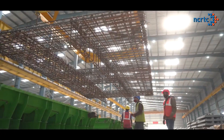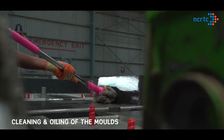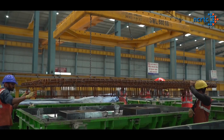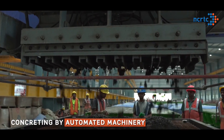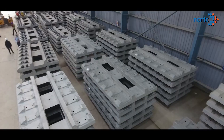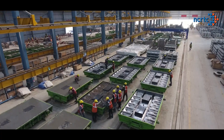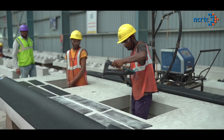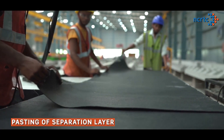The casting process includes preparation of a reinforcement cage, cleaning and oiling of the moulds, placement of the reinforcement cage in the moulds, followed by concreting by automated machinery. Post this, the slabs are left for drying to gain up to 20 MPa strength, followed by demoulding, application of curing compound, and then pasting of a separation layer at the bottom of each track slab.